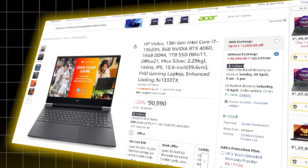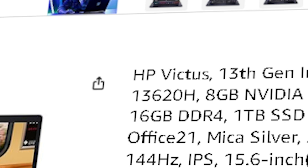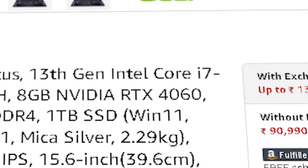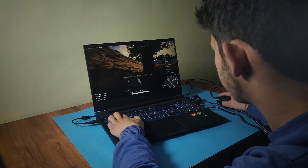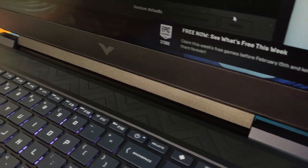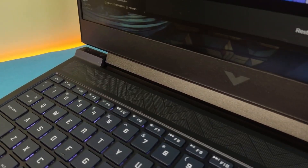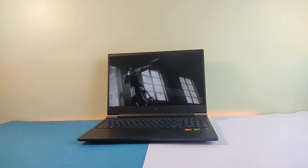Next, the HP Victus at ₹90,990. This one rocks an Intel Core i7-13620H — 10 cores, 16 threads — with an RTX 4060 GPU and 16 GB of DDR5 RAM. Here's where you start seeing serious local AI performance. You can work on heavier models, experiment with frameworks like AutoGen, and still get smooth multitasking. It's great for pushing your AI projects further without entering the high-end bracket.